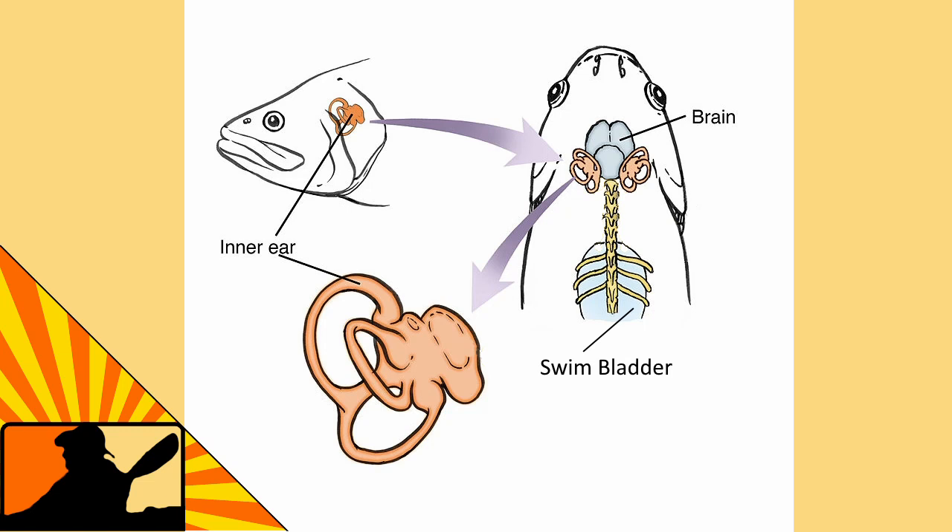Now, fish — we all know fish have lateral lines, and those lateral lines help them with vibrations and low frequencies. A lot of people think that's just how fish hear, but that is not the case. Fish actually have an inner ear, and they don't need an outer ear because the sound waves aren't going to bounce off them. The sound waves in the water travel through the fish and hit the inner ear. However, because fish lack the acoustic chamber of our ear canal and the amplification of the middle ear, they have a much smaller range of hearing than we do.